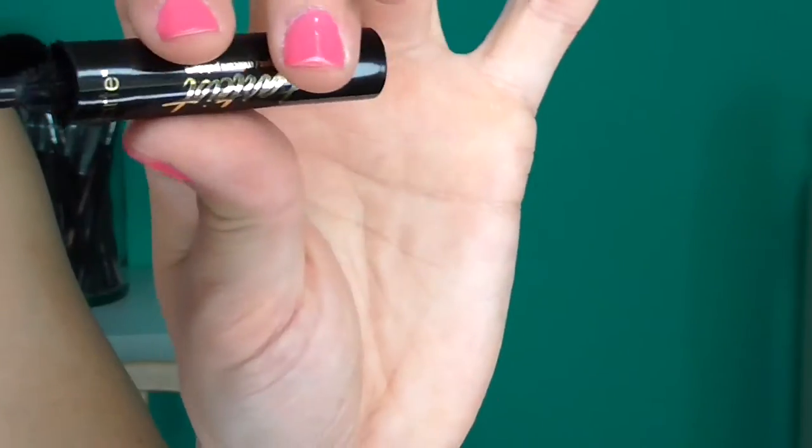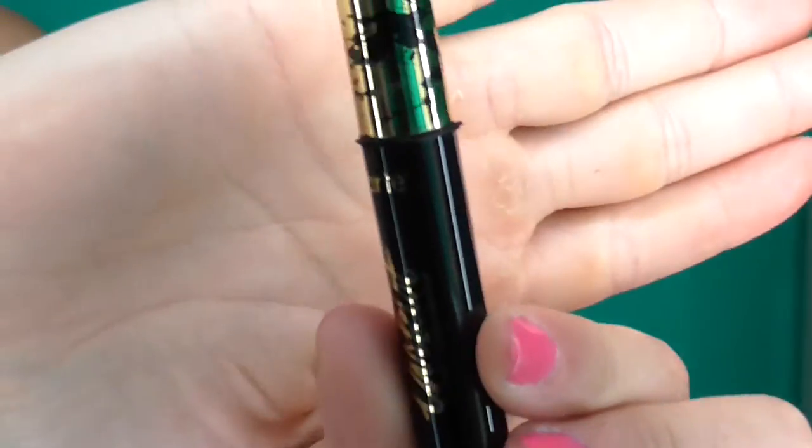I also got a sample of the Tarte Tarteist Lash Paint Mascara, and this is what I've been bringing back and forth in my makeup bag for work. I really like it. The only thing I don't like is the packaging — you don't twist off the cap, you just pull it, and it gets a little messy and clumps up. But I'm willing to deal with it because I really do like it. It's very black and gets my lashes really defined and thick with just one or two coats. I don't know if I'll buy the full size, but I'm enjoying this one.